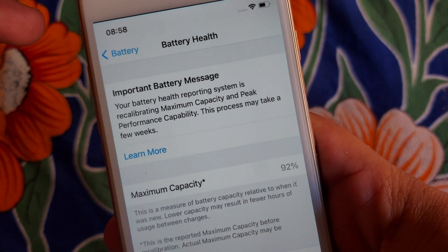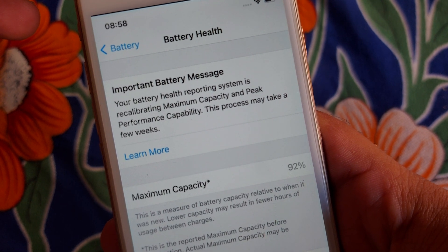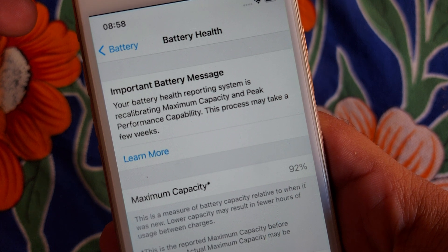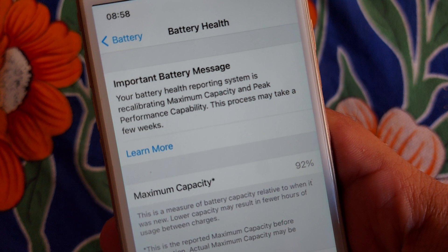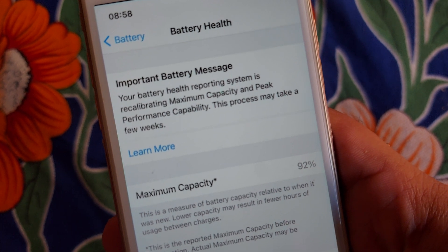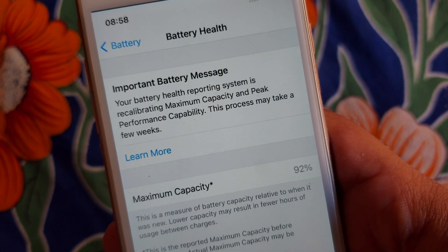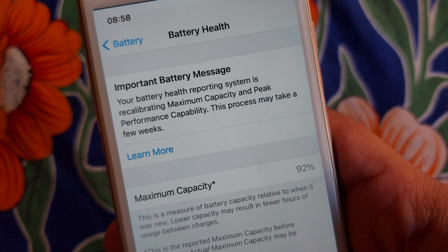This error comes when you replace your iPhone battery from a local store. This error goes away when you replace your iPhone battery from an Apple store, when a genuine battery is replaced. There is another method to fix that error. This error simply pops up on iPhone X, XS, XS Max, and so on, and the latest versions of iPhone.